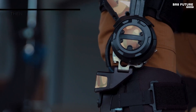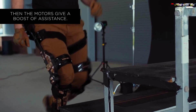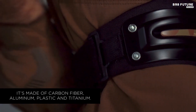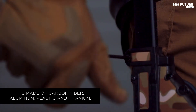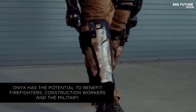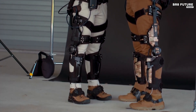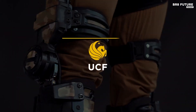Crafted from lightweight materials, the Onyx exoskeleton enhances endurance while remaining comfortable over extended wear. It's designed to reduce strain on the legs and back, allowing wearers to carry up to 200 pounds with significantly less fatigue. This intelligent support makes heavy lifting tasks less exhausting and boosts operational capacity in rugged or high-stress environments.